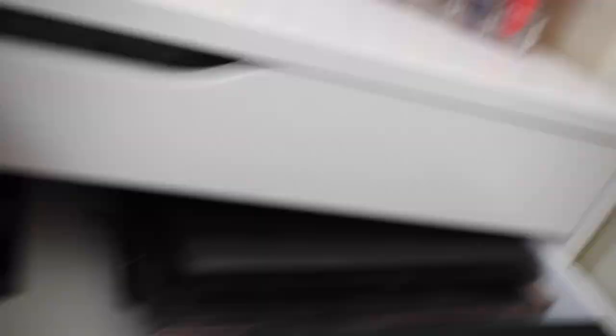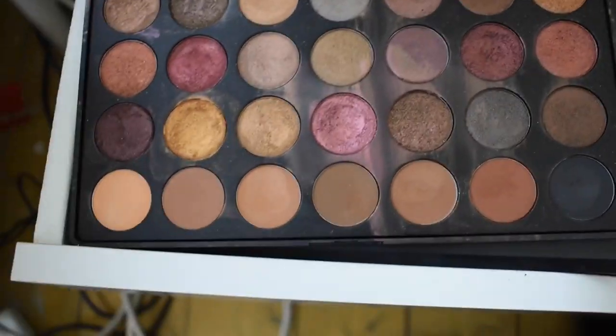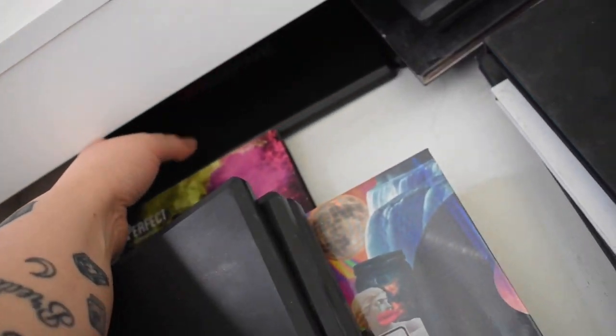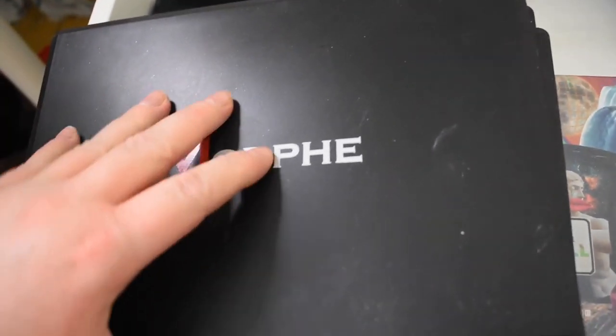This is an old-school palette — I really love it. It reminds me of autumn and winter, with loads of beautiful shimmer shades I use for highlight in the top row. I was so excited about makeup when I first saw Coastal Scents and Morphe palettes. This is the 250S palette.